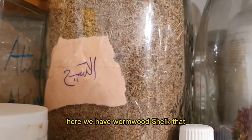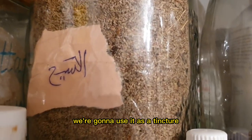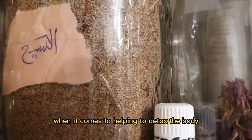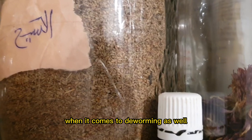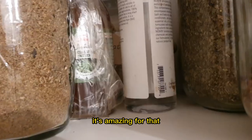Here we have wormwood, a sheath that I got from Morocco. We're going to use it as a tincture. I've talked about the importance of wormwood when it comes to helping to detox the body and when it comes to deworming as well — it's amazing for that.